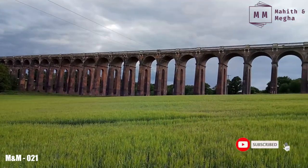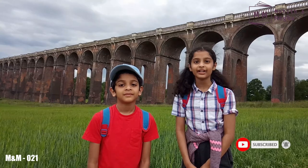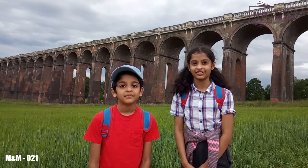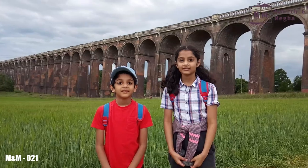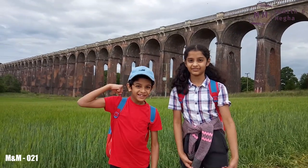After such a tiresome walk, we've finally made it to the Viaduct! This Viaduct was built in the 1800s for the London and Brighton Railway. This is one of the oldest viaducts on the line and it's still standing strong.